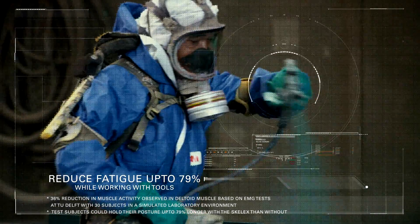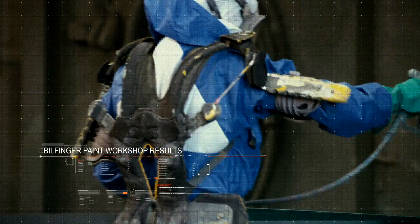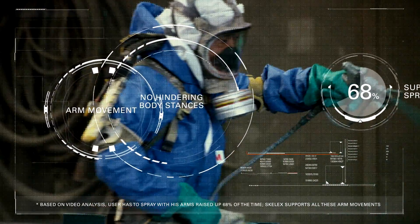Research shows that the exoskeleton improves the strength of arms by up to 40 percent and reduces fatigue by 79 percent while working with tools. Results from the pilot at the Bilfinger paint workshop show it does not hinder body stance or arm movements, and Skelex supports the arms while spraying for 68 percent of the time.